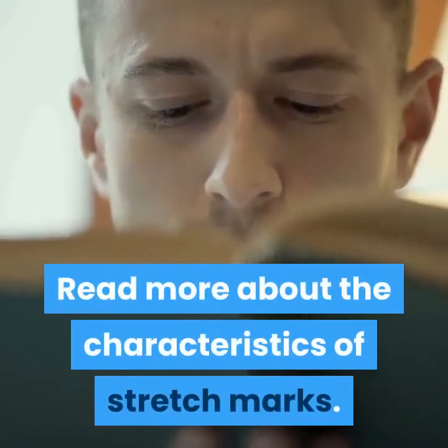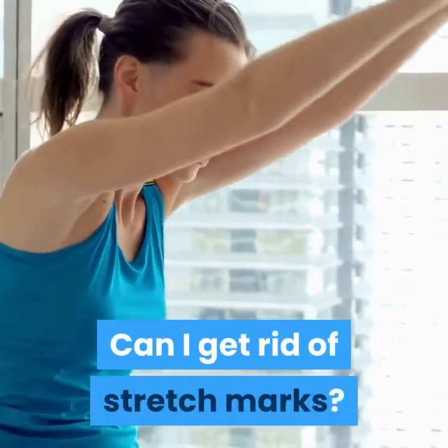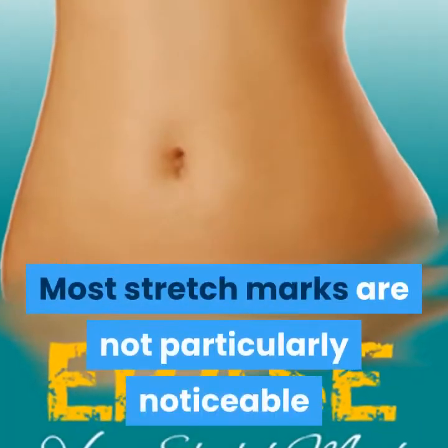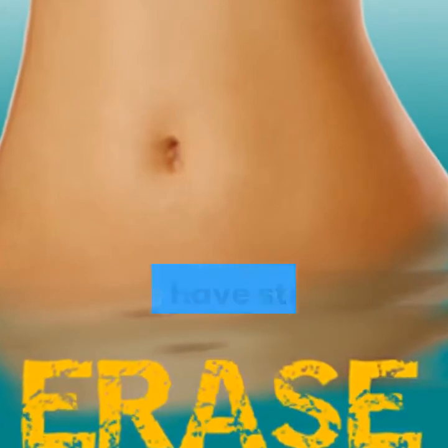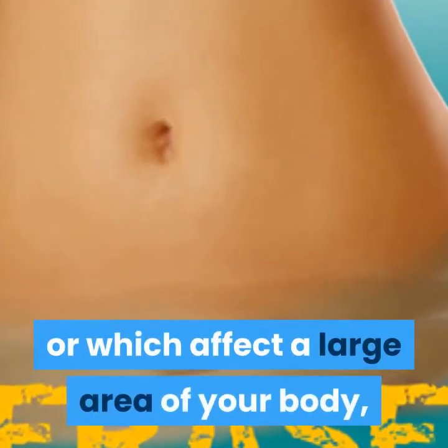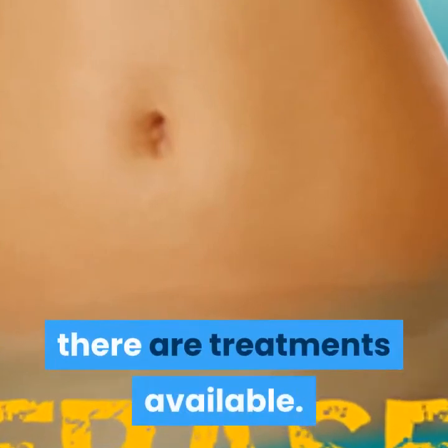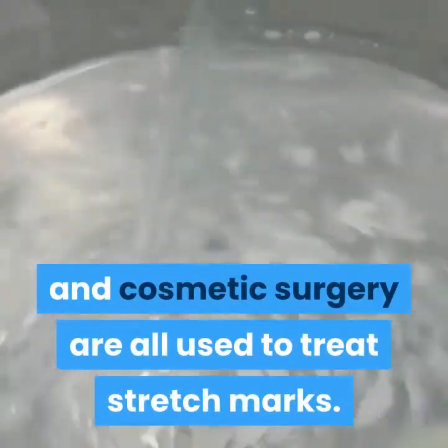Can I get rid of stretch marks? Most stretch marks are not particularly noticeable and will fade over time. If you have stretch marks that are unsightly or which affect a large area of your body, there are treatments available. Creams, gels or lotions, laser surgery, and cosmetic surgery are all used to treat stretch marks.